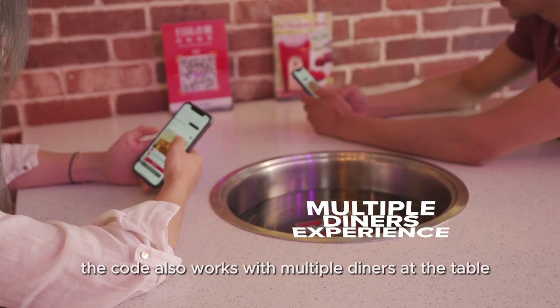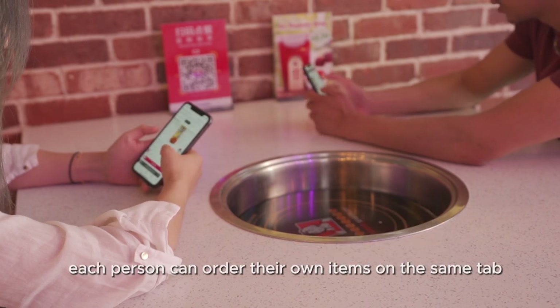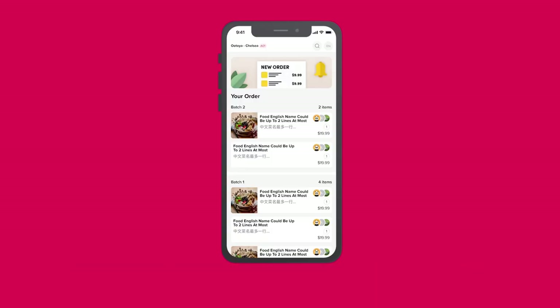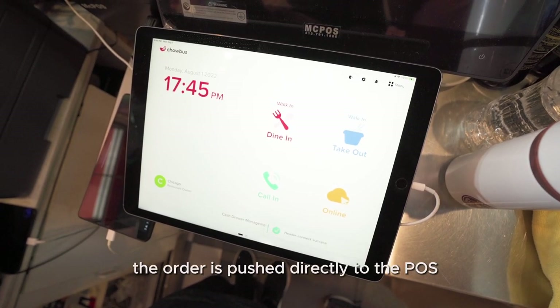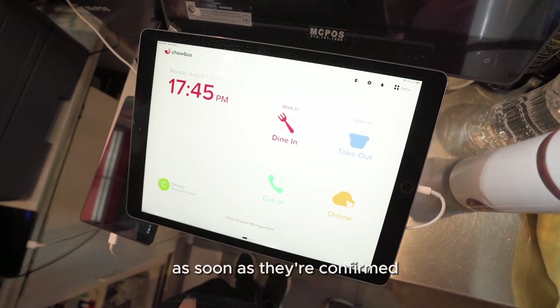The code also works with multiple diners at the table. Each person can order their own items on the same tab, and they can also see what others are ordering in real time. Once they make their decision, they can submit their order right from their phone. The order is pushed directly to the POS and the staff can send the orders to the kitchen printers as soon as they're confirmed.